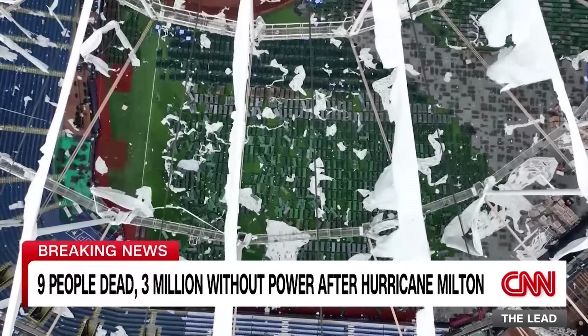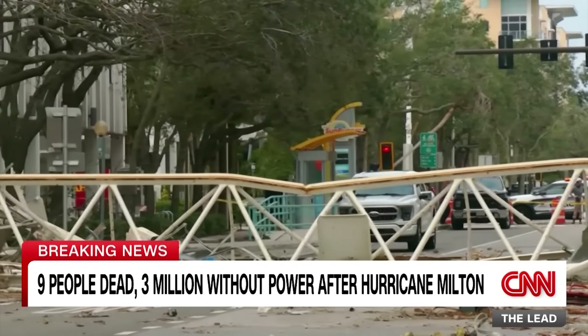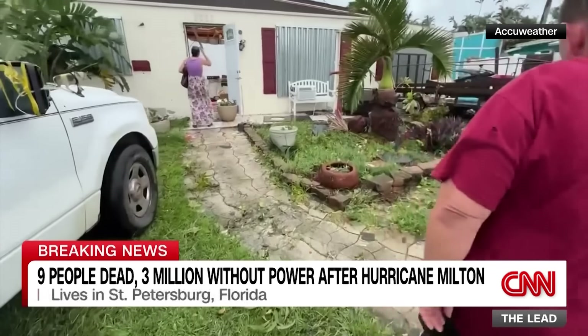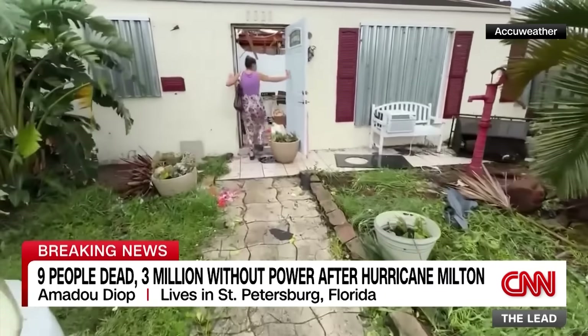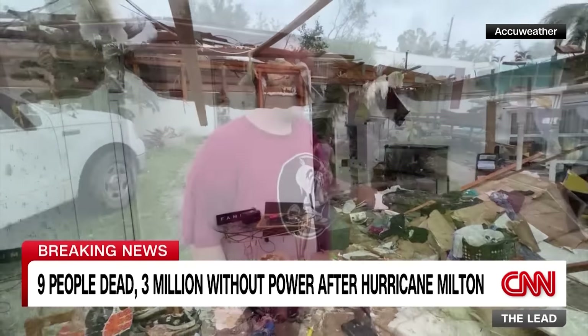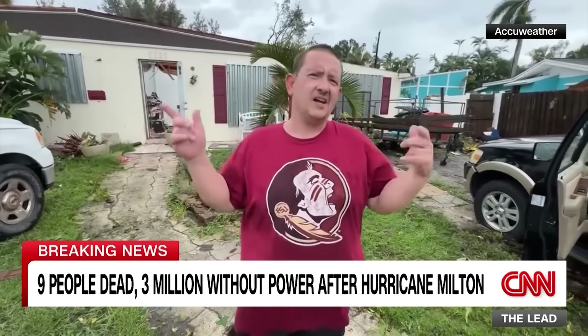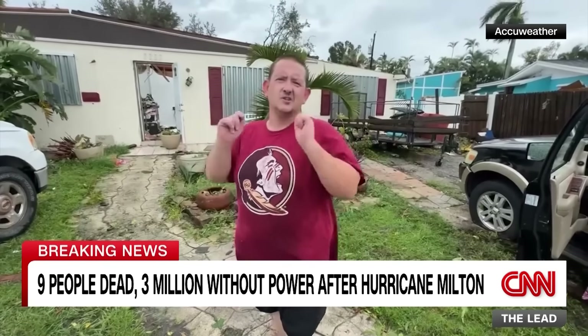New drone footage shows Milton's destruction on Florida's west coast, where it made landfall as a Category 3 storm. The storm's monstrous winds ripped the roof of Tropicana Field in St. Petersburg to shreds and downed several cranes in downtown St. Petersburg. In Fort Myers, Robert Haight says he got his pregnant wife and kids to safety just moments before a tornado bore down on them.